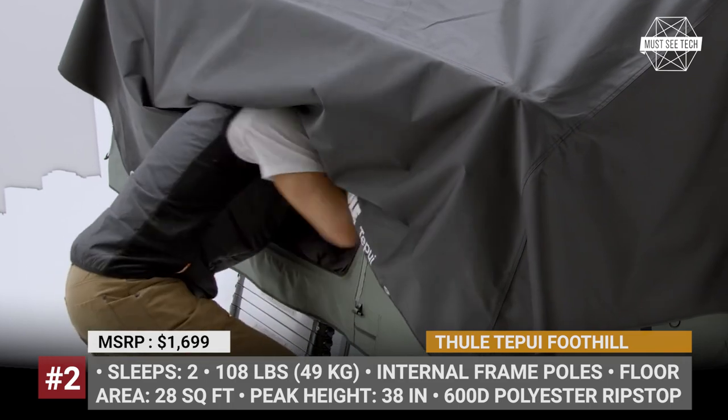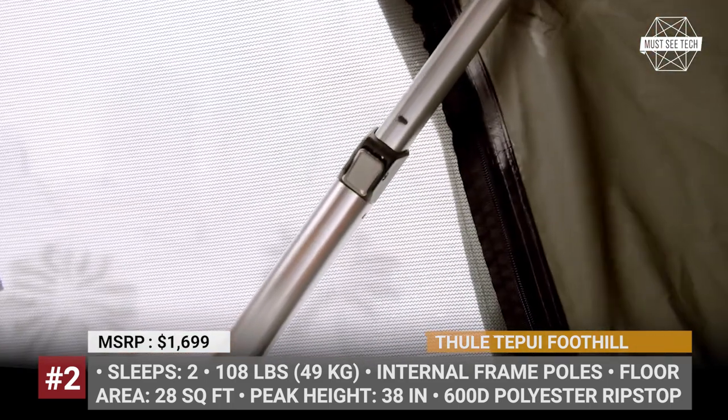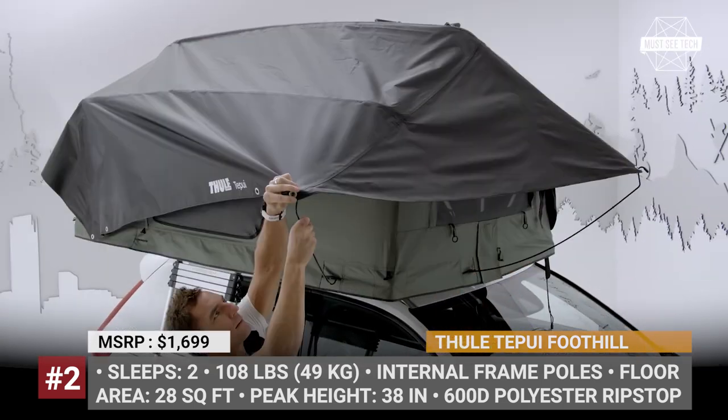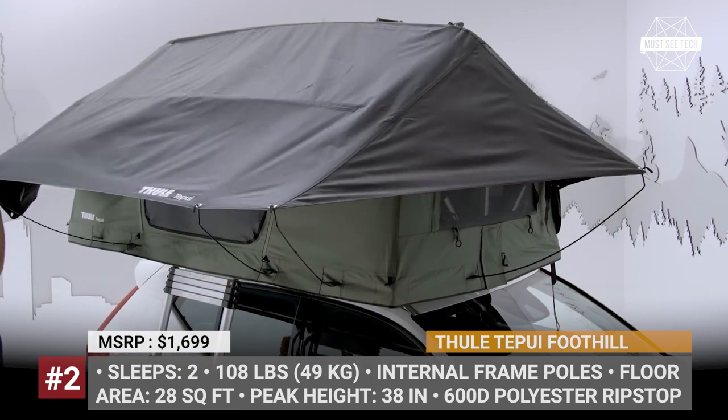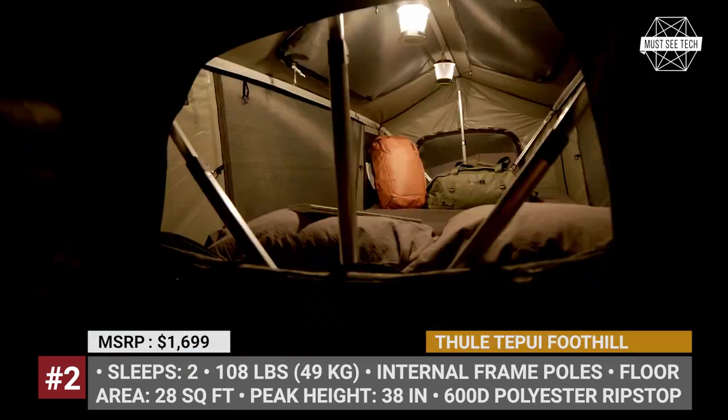On the inside, the Foothill offers almost 28 square feet of floor area and 38 inches of peak height, comfortably sleeping two. There is an oversized panoramic rear window, a wide entry, and dual skylights for better breathability and a view of the stars.